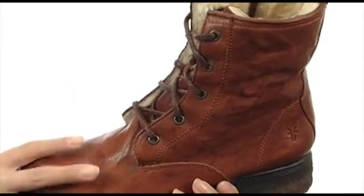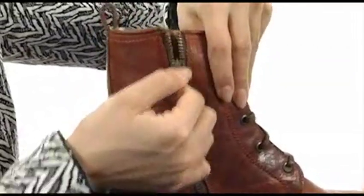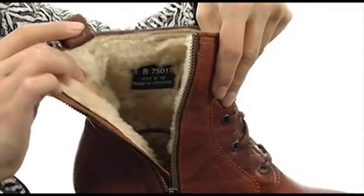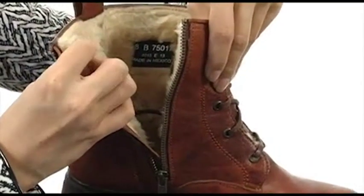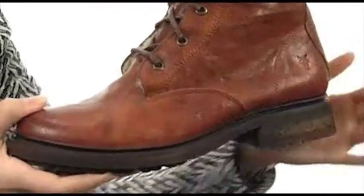What I love about these though is that it comes with a side zip closure, so you don't have to adjust those laces each time and can just easily slip these on and take these off. It even has a pull loop on the back. These feature a soft shearling lining that's going to provide you with plenty of warmth and comfort, as well as a cushioned leather insole for plenty of support under your feet.